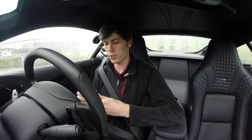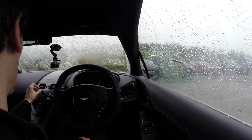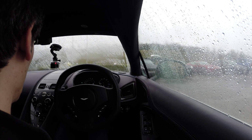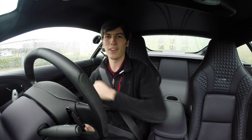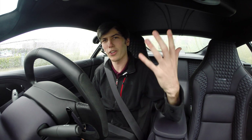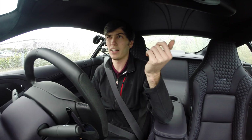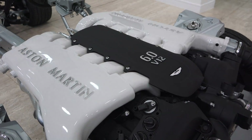So we'll go ahead and start it up. Here's the key and you simply insert this into a slot in the center and it starts right up. Beautiful sound. That's a 5.9 liter V12 — they call it a 6 liter V12.